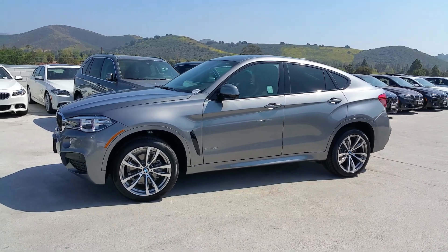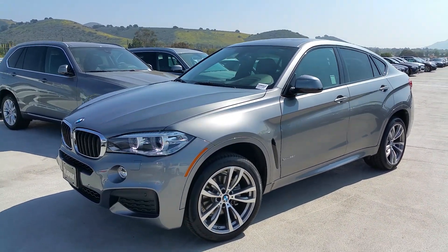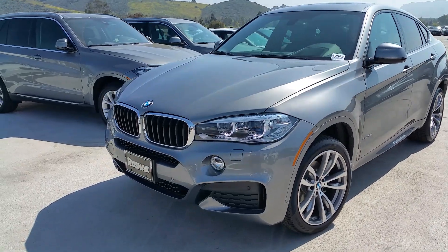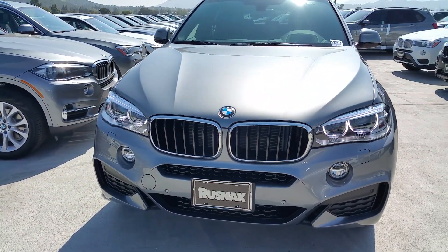This one's your 3.5 model. It's the turbocharged twin power 6-cylinder, 300 horsepower, 295 foot-pounds of torque, 0-60 with BMW at 6 seconds.